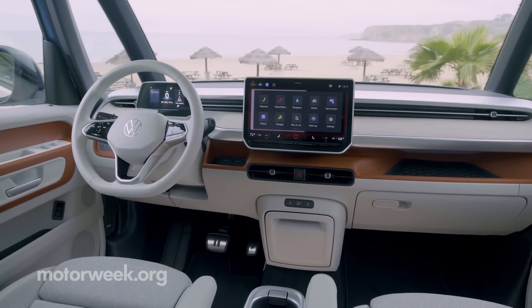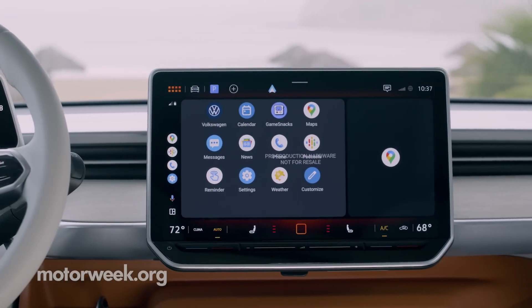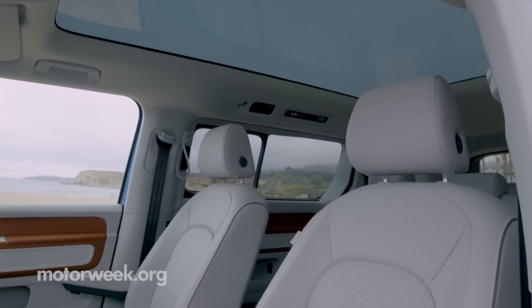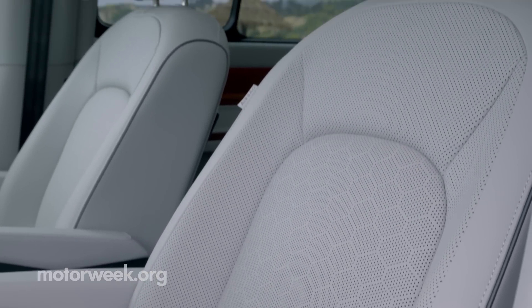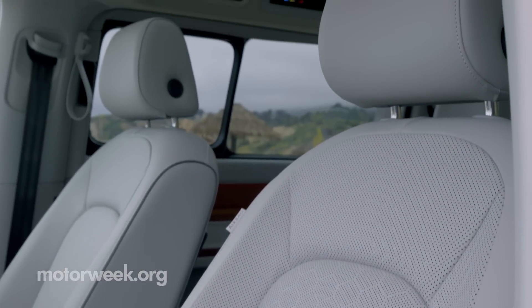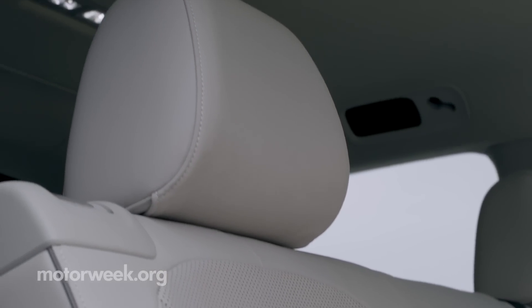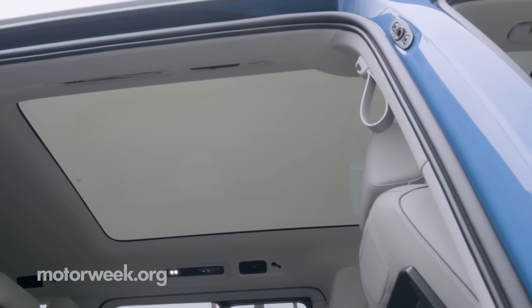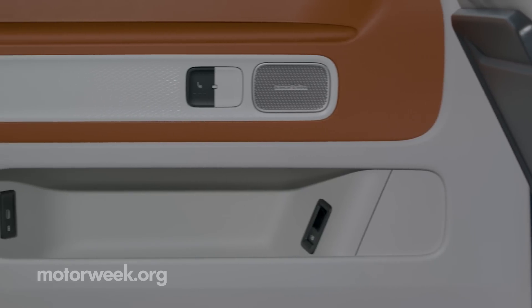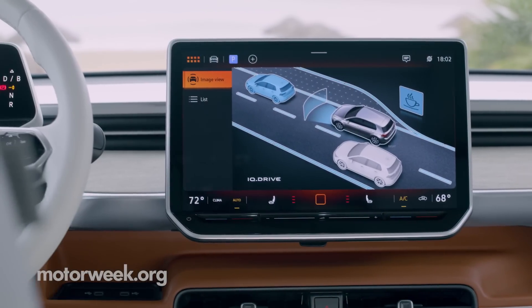And even the center console is removable, so you can have even more space in the front. Across the dash are two screens: the 5.3-inch ID cockpit and a 12.9-inch central display. The list of standard comfort features is pretty impressive: heated and ventilated 12-way power front seats, heated second-row seats, heated windshield washer nozzles, and dedicated air vents for all three rows. Available options include a panoramic glass sunroof, a 14-speaker Harman Kardon audio system, and a heated windshield. Volkswagen's IQ Drive driver assistance system will be standard.